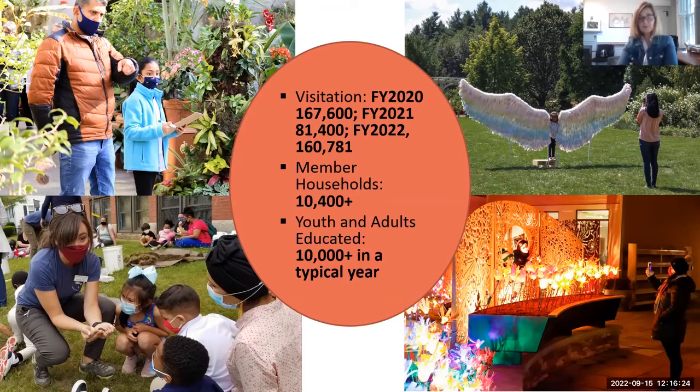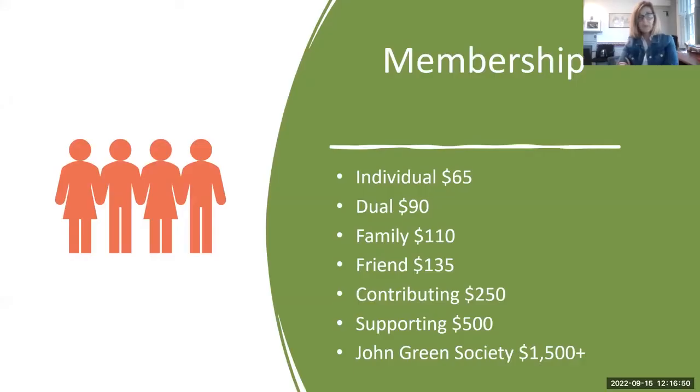We have over 10,400 members as of today, and in a typical year we see about 10,000 or more young people and adults come through and take classes. We have many levels of membership. Our goal is to remain accessible — our individual admission price is $16. Membership is quite affordable if you plan on coming at least four times a year, and you get discounts and reciprocal membership at other places.